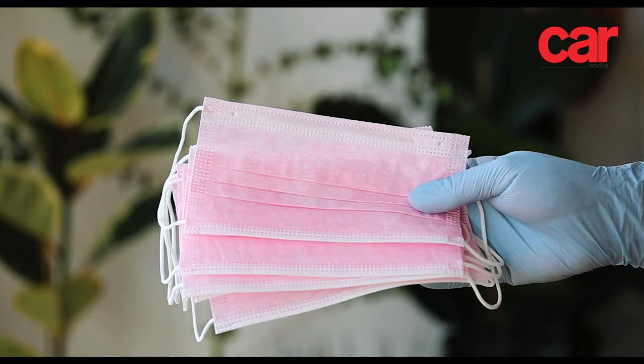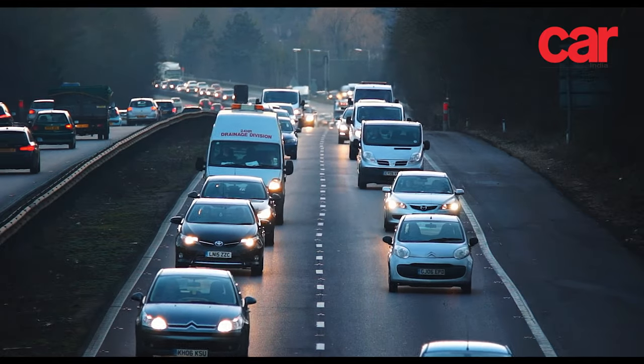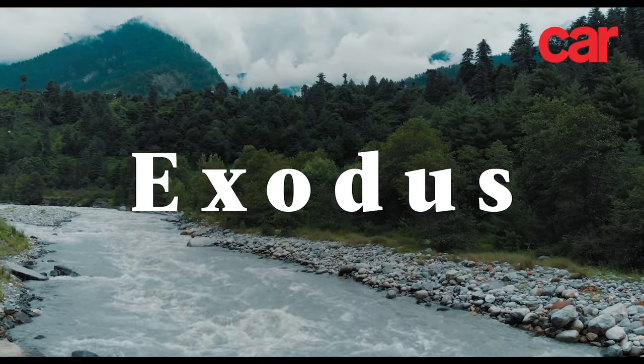City life has gotten tough — Corona, lockdowns, stuck at home or stuck in traffic. Sometimes you just need to get away from it all, and there's nothing quite like a luxurious escape into the unknown.